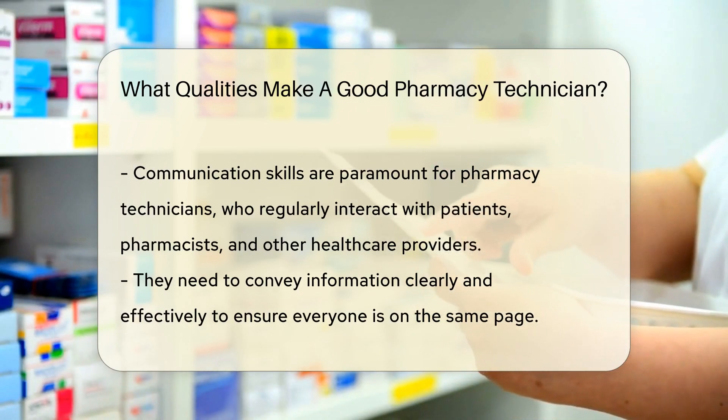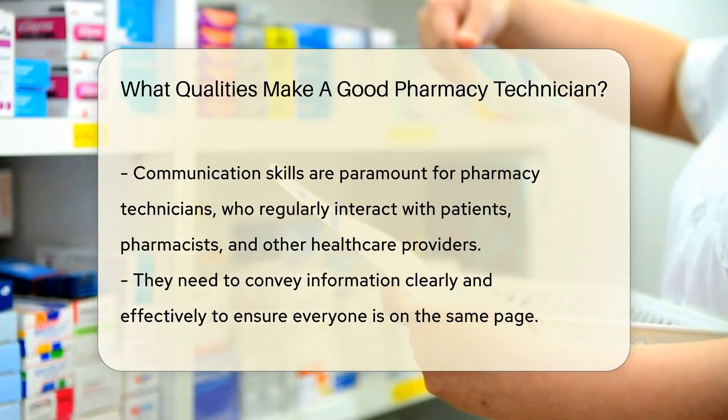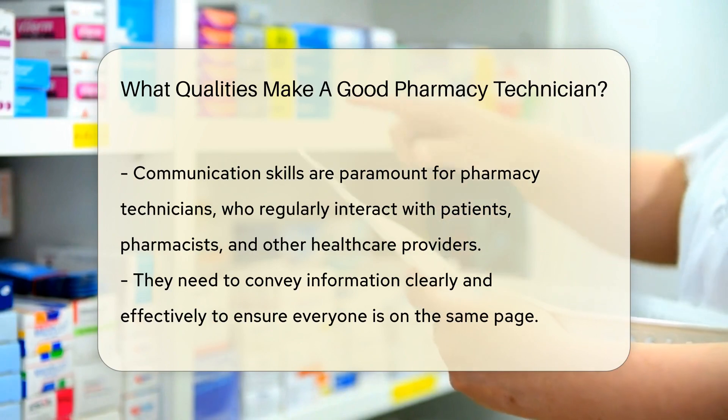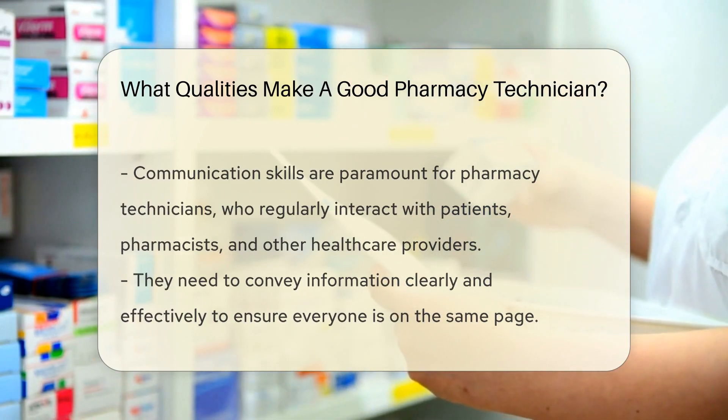Communication skills are also paramount. Pharmacy technicians interact with patients, pharmacists, and other health care providers regularly. They need to be able to convey information clearly and effectively, ensuring that all parties are on the same page.